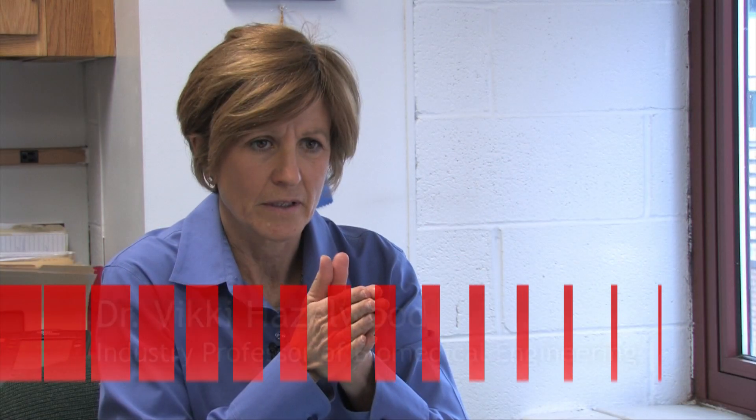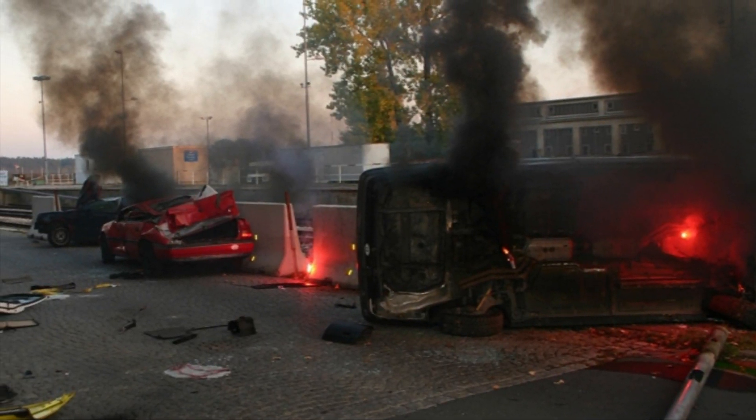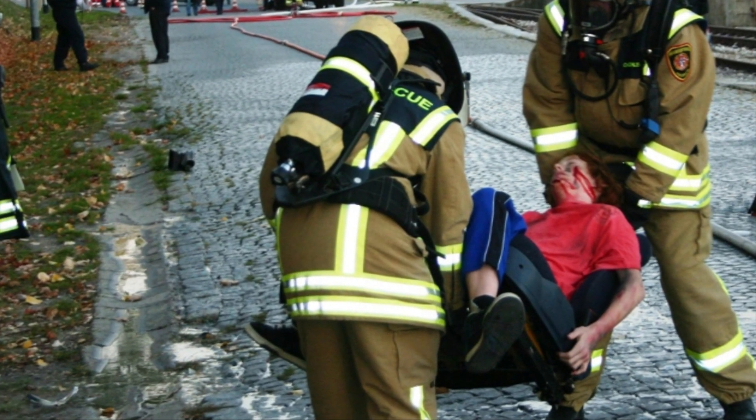One of the really hot topics today in biomedical engineering is disaster and emergency response. One of the things that is terrific about medicine today is that we can fix a lot of things. Physicians can work miracles. The unfortunate thing is that even though you can bring that physician to a disaster site, he can't work as many miracles without the right tools.